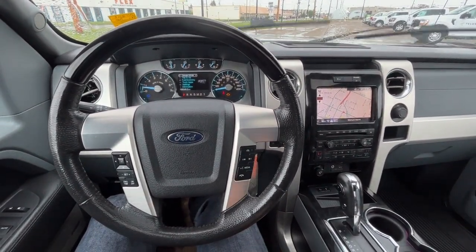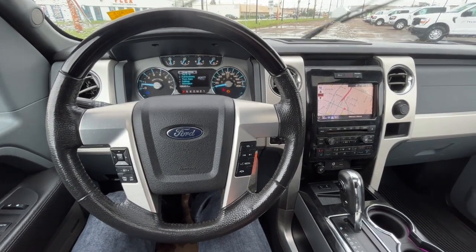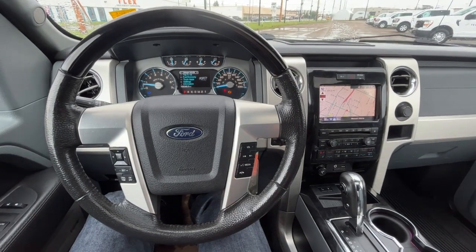Once again, I can't cover every single detail about this F-150, but if you'd like more information you can check it all out at freedomfordsales.ca. Once again, my name is Noah — thanks for watching.